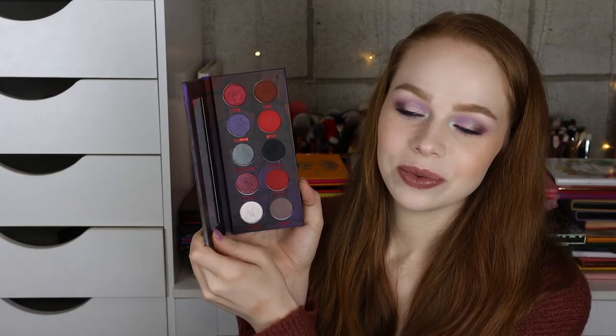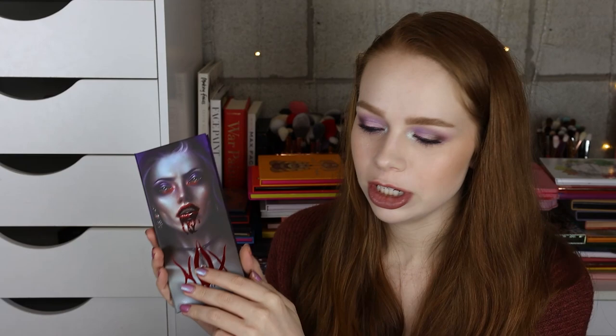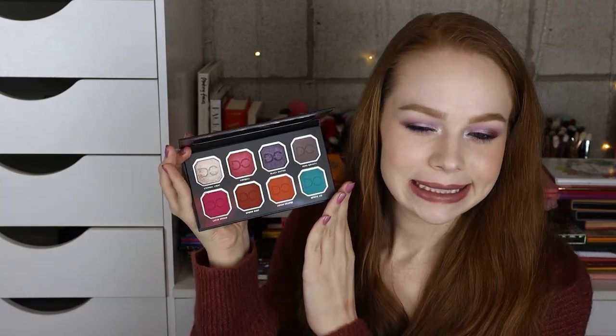And then I have the Baby Bat Beauty Nox palette. Here's what this one looks like — a really cool color story and I really liked the mattes, but the shimmers were a little bit missed for me. And then I have the Celestial Thunder palette from Dominique Cosmetics — I don't think I ever even used this one on my eyes. It was in a BoxyCharm, that's how I got that one.